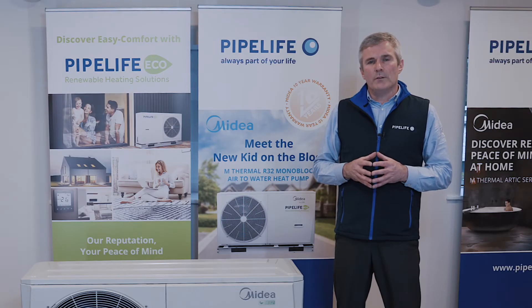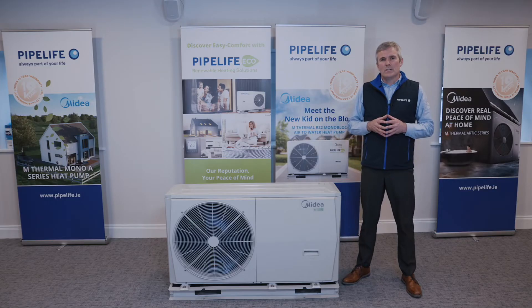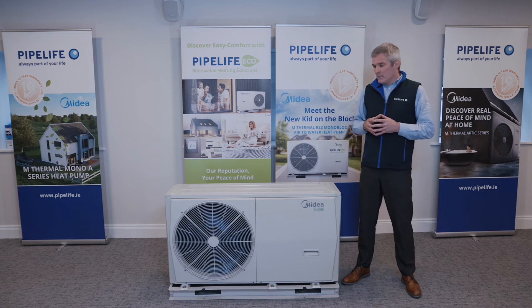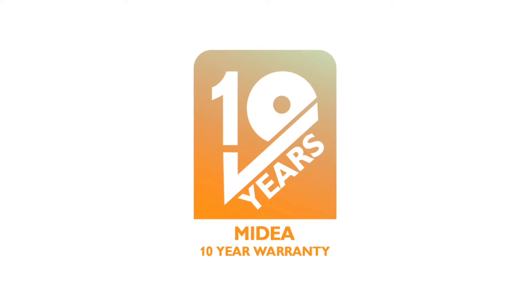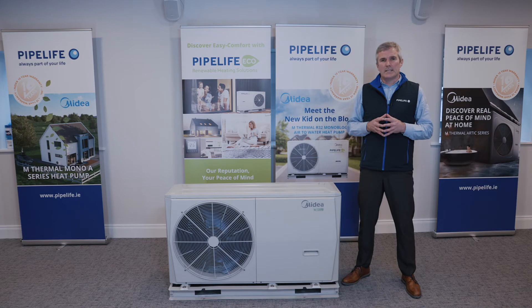All the units we offer use R32 gas — that's the most efficient and environmentally friendly gas on the market. Using R32 gas we can effortlessly bring water temperatures up to and above 55 degrees even in the coldest weather. The most impressive thing to me about this unit is the 10-year warranty. It really reinforces the quality; the company is willing to stand over this for 10 years, and it's also the longest warranty on the market.